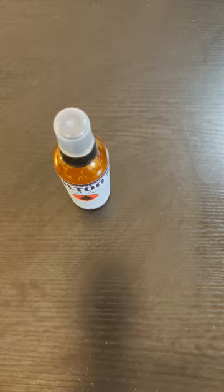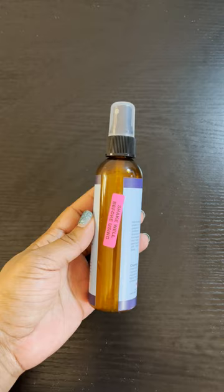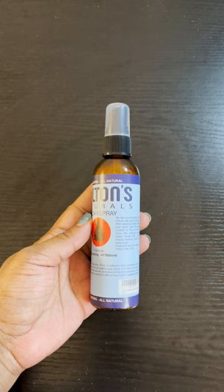Listen up! This is a home essential for every closet. Check out Colton's Natural Cedar Spray. It's a must-have for anyone who wants to protect their cedar wood products and to keep moths away. Plus, it's made with 100% natural essential oils.